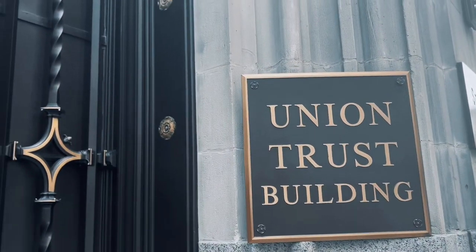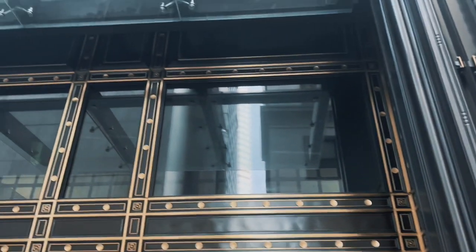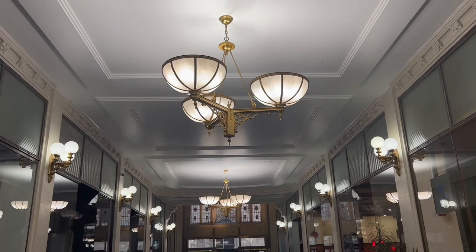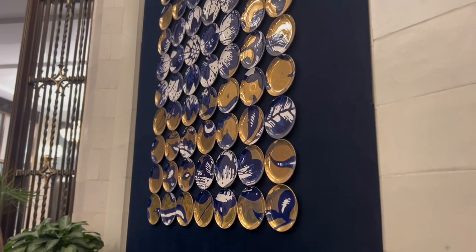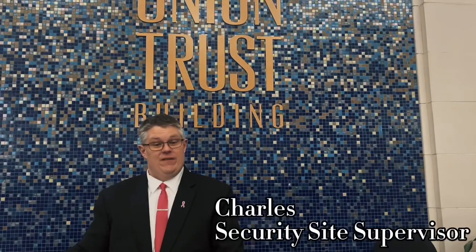The Union Trust Building, a major historical landmark, was built in 1916 by Henry Clay Frick during a time when Pittsburgh was experiencing rapid growth, and was originally named the Union Arcade. This structure was and is currently a hub for economic activity and a symbol of Pittsburgh's rich history. It was the former site of St. Paul's Roman Catholic Cathedral.